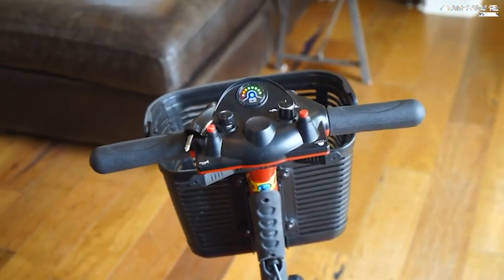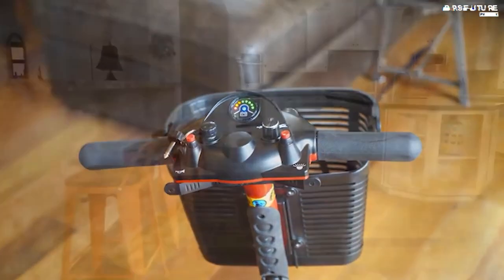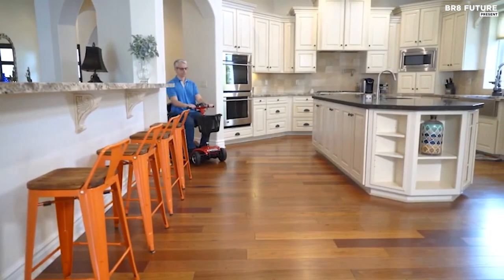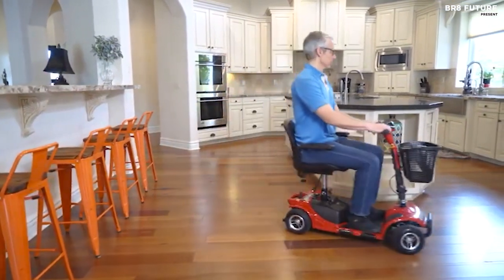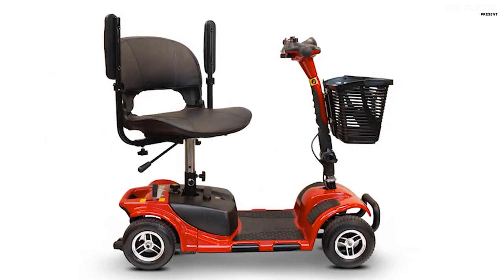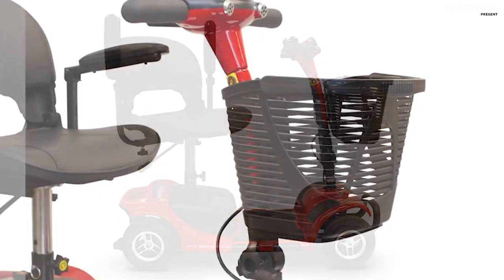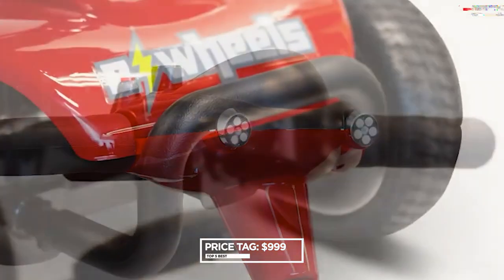Safety is a top priority with the EWN34, which features a non-slip deck and adjustable height seat and armrests for comfort, as well as bright front headlights and rear hazard lights for visibility. With a weight capacity of 300 pounds and durable steel-aluminum construction, you can trust that this scooter is built to last. Priced at just $999.